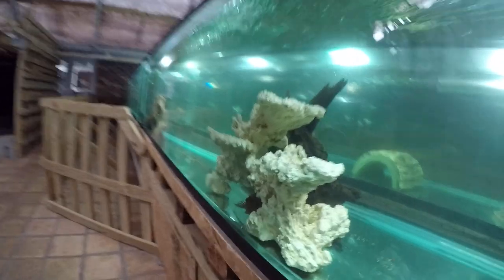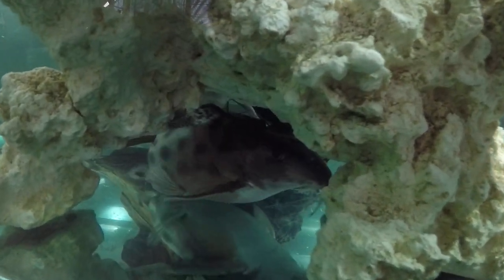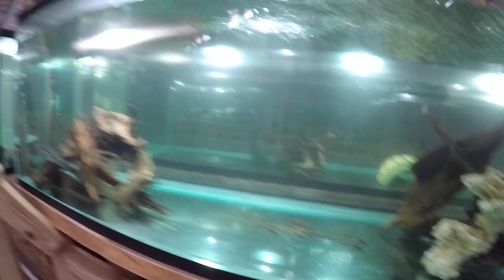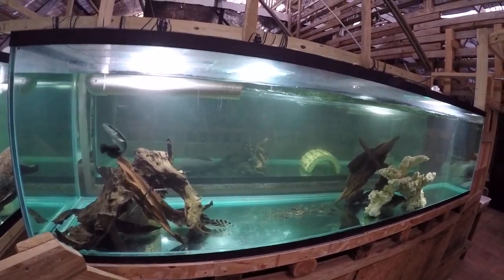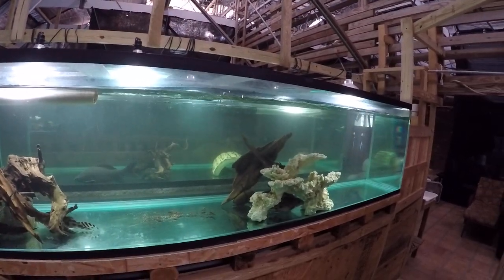That tank has three Saratordon decorus, two plecos — a rhino pleco and a common pleco — and I'm going to transfer all the decorations in there as well.